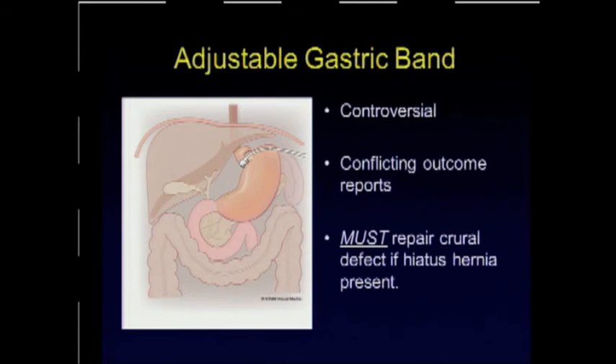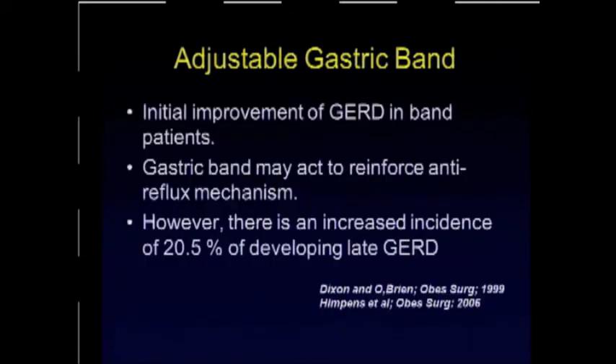What about the band? This is a little more controversial — there are conflicting reports. Some proponents suggest the band does treat GERD, while others say it does not improve GERD. However, there is a uniform consensus that if we encounter a hiatus hernia in the course of placing a band, we should repair it with the aim of improving or preventing post-operative GERD. There is an increasing incidence over time of new GERD symptoms in post-operative patients who were not suffering from GERD preoperatively.